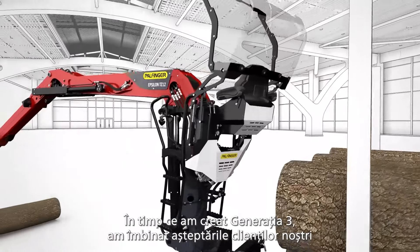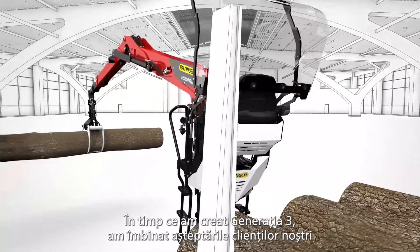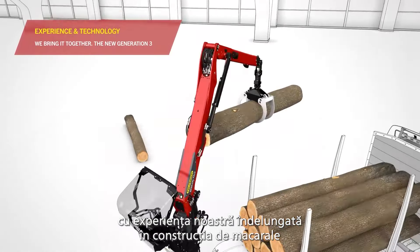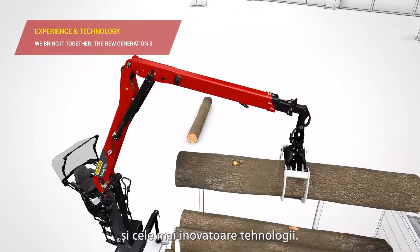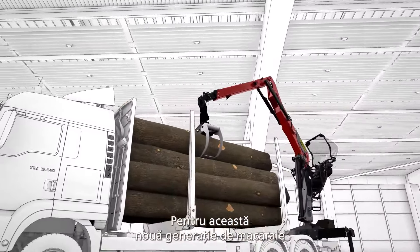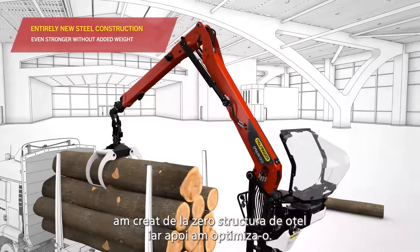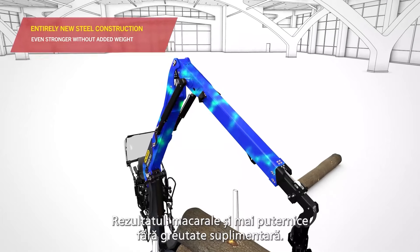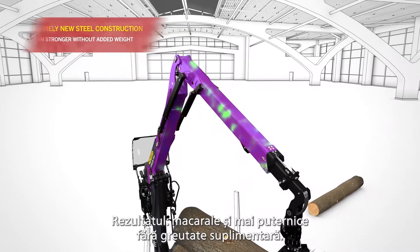While developing Generation 3, we combined our customers' expectations with our many years of experience in crane engineering and our most innovative technologies. For this new generation of cranes, the steel structure has been newly developed and optimized from the ground up. The result? Even stronger cranes without added weight.